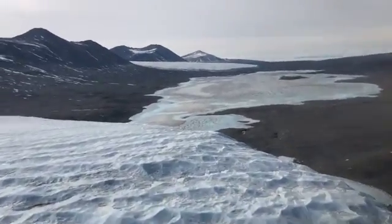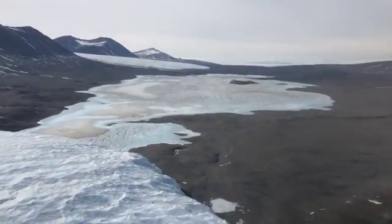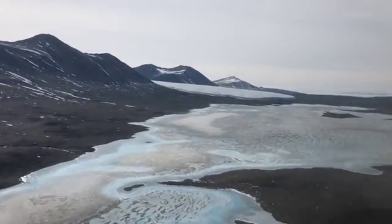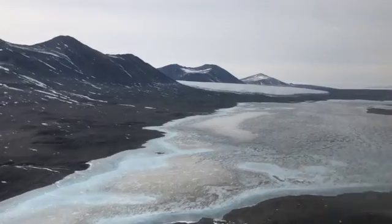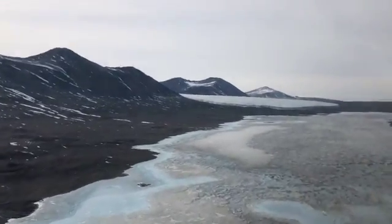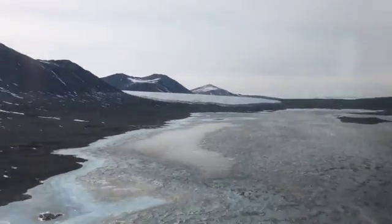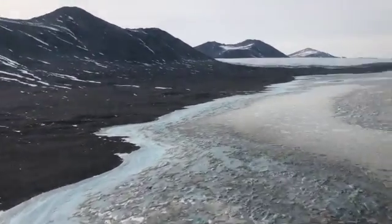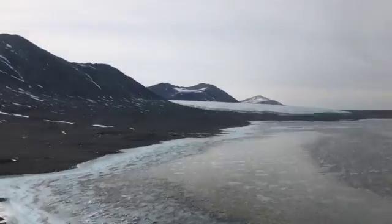Hey, it's Polar Trek teacher Lucy Coleman, and I'm here at Lake Frixel in the McMurdo Dry Valleys of Antarctica. I wanted to show you what Lake Frixel is like, which is right on the edge of McMurdo Sound, and at the other end of the lake is the huge Canada Glacier.